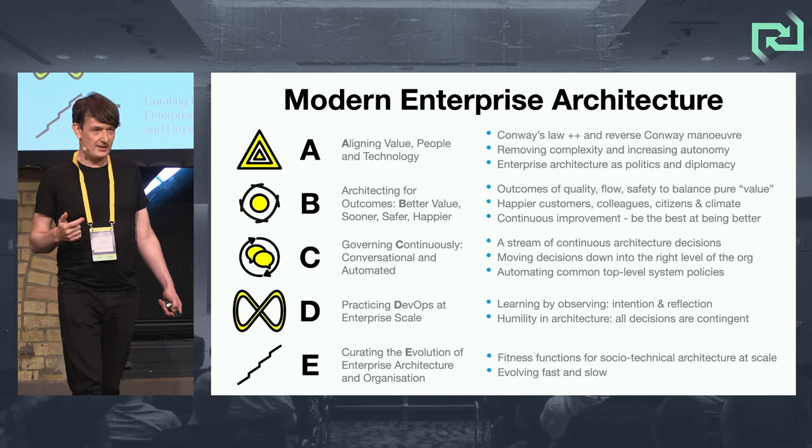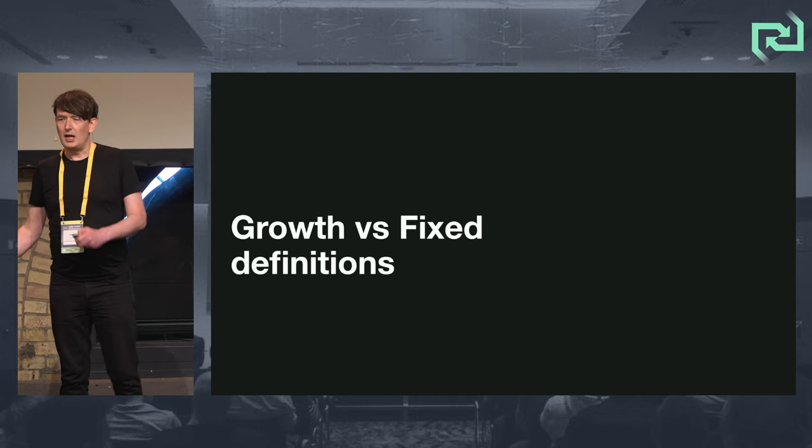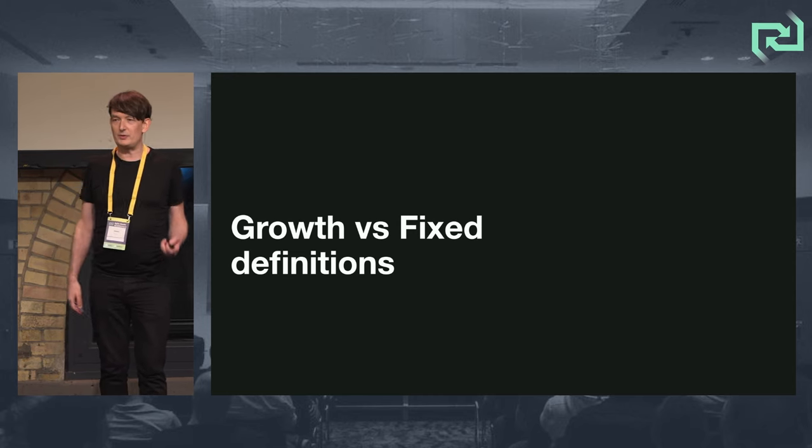And as well as that, two paces of evolution: fast and slow. A little sidebar before we start — some growth and fixed definitions.